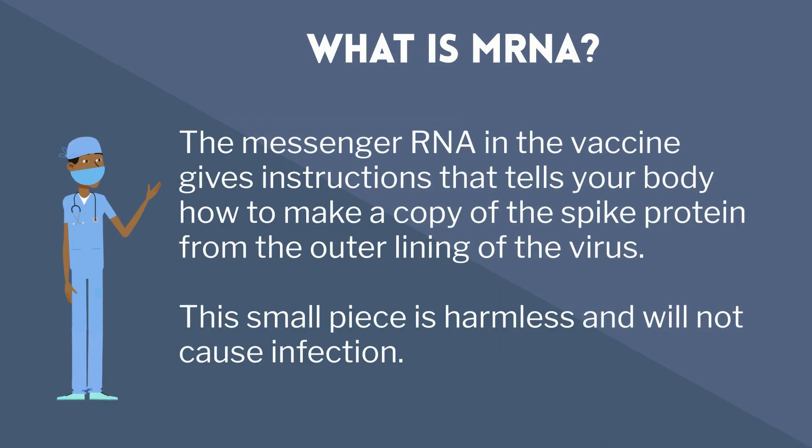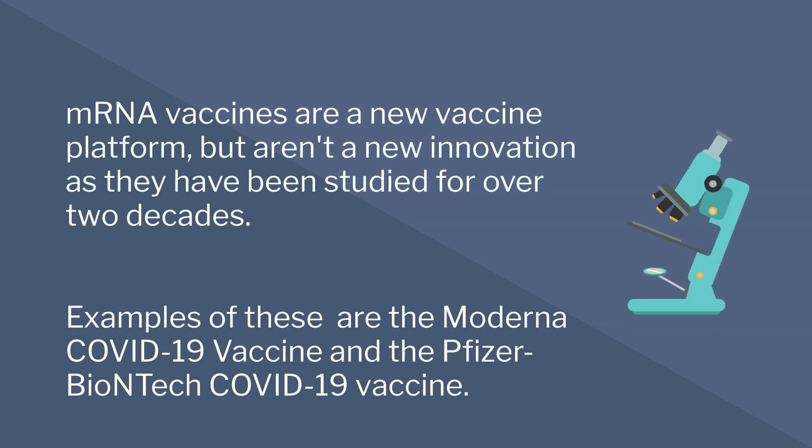What is mRNA? The messenger RNA in the vaccine gives instructions that tell your body how to make a copy of the spike protein from the outer lining of the virus. This small piece is harmless and will not cause infection. mRNA vaccines are a new vaccine platform but are not a new innovation, as they've been studied for over two decades. Examples of these are the Moderna COVID-19 vaccine and the Pfizer-BioNTech COVID-19 vaccine.